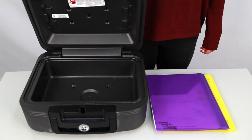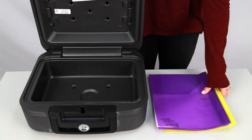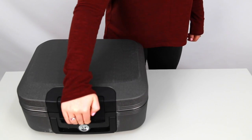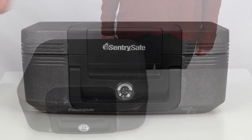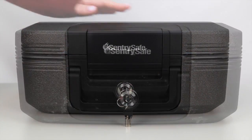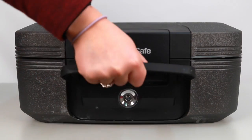This safe is UL certified for up to an hour of fire resistance and ETL verified for up to 72 hours of protection against flood damage. The safe uses a tubular key lock to protect against theft, and it also has a carry handle for easy transportation.